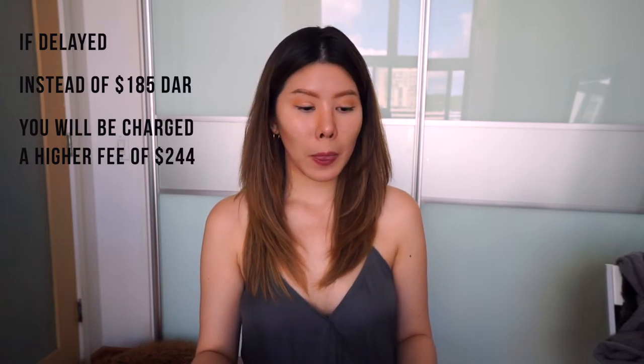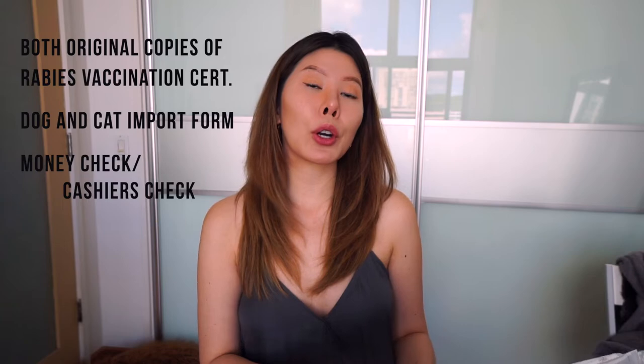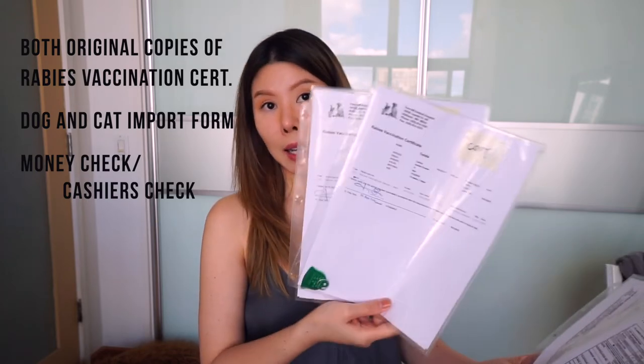Alright, paperwork. The documents I'm talking about right now need to be sent into Hawaii quarantine within 10 days of arrival, and I believe if you don't do that you will get charged extra for processing fees. This packet needs to include both of your original copies of the rabies vaccination certificates, signed in ink by your vet. You also will need to have the dog and cat import form, which you can find online, and the last thing you need in that packet is either a cashier's check or a money order. On those checks, make sure you write your dog or cat's microchip number in the description for reference. Depending on which program you choose will determine how much you pay. I ended up doing direct release — no quarantine at all — and I paid $185 for that.